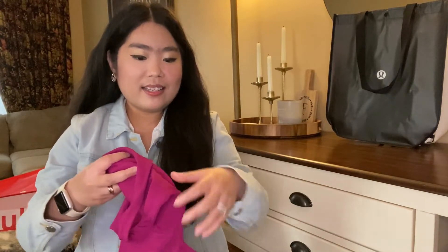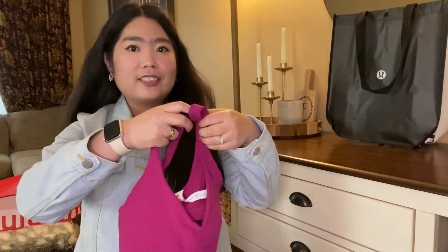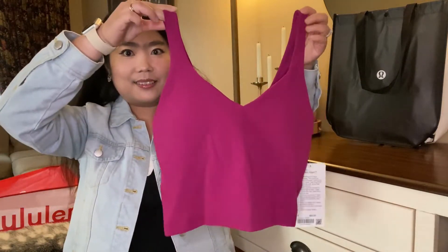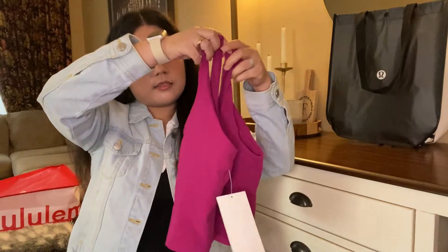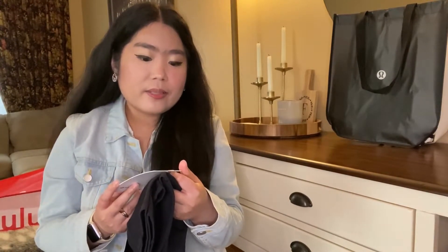Of course I had to pick up another Align Tank, but this one is in Magenta Purple — I really love this color. The next item I picked up is the Align High Rise Pant 25 inch with pockets.